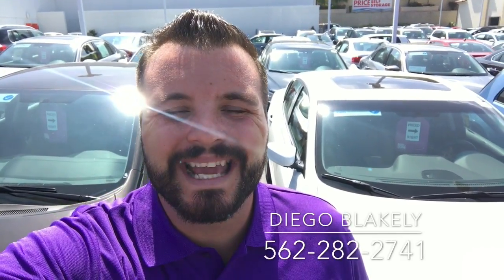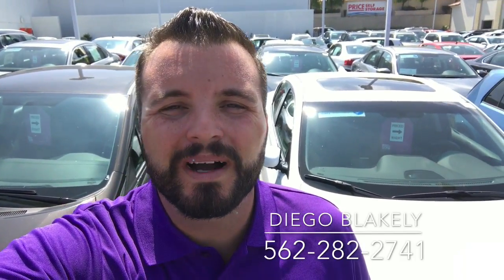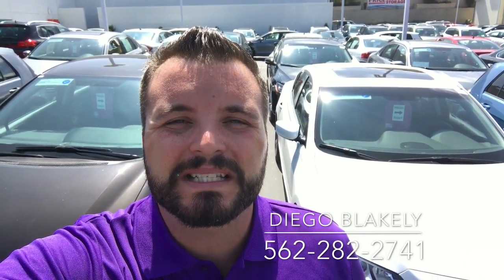Alright, thank you for taking the time out of your day to watch this video. Again, my name is Diego Blakely here at Capistrano Mazda. My phone number is 562-282-2741. Hope this video gave you a good idea of what to expect when you get down here. I look forward to personally helping you when you get here. Hopefully, I look forward to seeing you today or tomorrow. Have a great day.